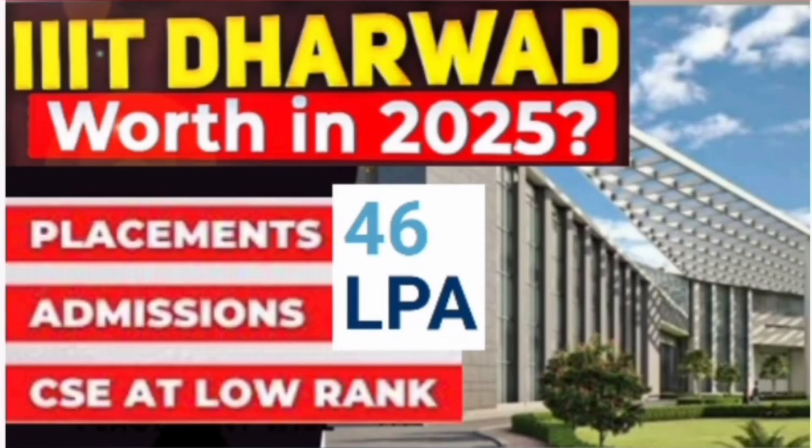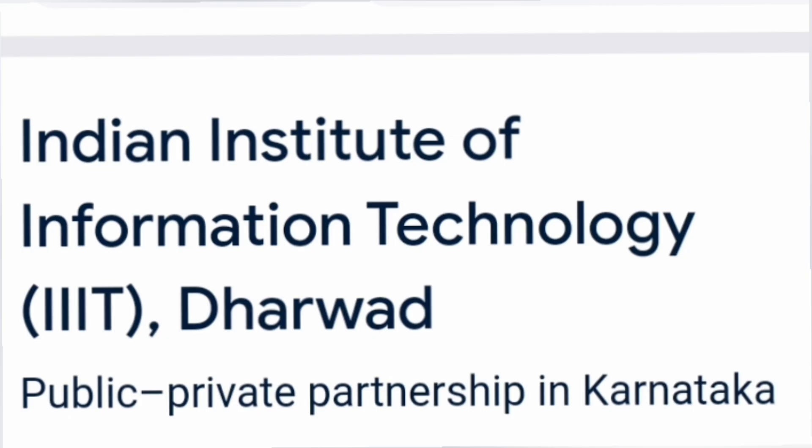Hello friends, good morning, good afternoon, good evening. This is a review about IIIT Dharwad and I am going to cover all about the admissions, cutoff, placements and the fees details in this particular video.